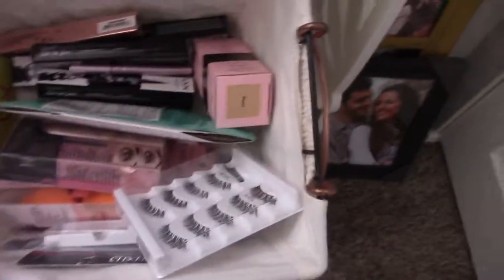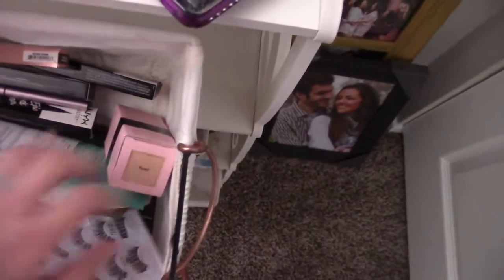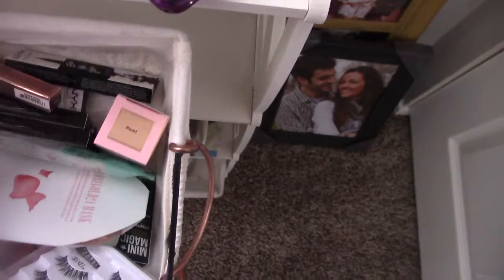There's some lashes. This is my favorite foundation of all time — the Too Faced Born This Way. I use that all the time, I'm almost out. There's some face masks, just some random stuff in here. It looks like pictures — I have a lot of pictures in here.